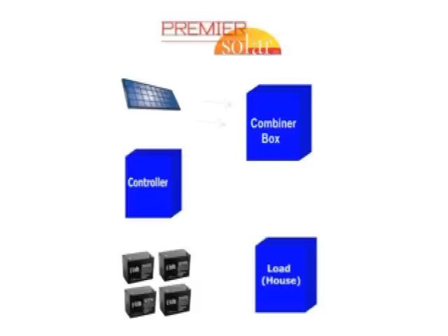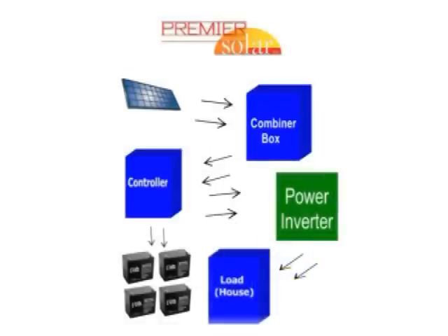Solar panels collect energy from the sun. It pushes the current through to your combiner box, which then moves forward to your charge controller. Your charge controller controls the flow to both your battery bank and your load. You can, if you choose at any point, add an inverter to supply you with AC power.